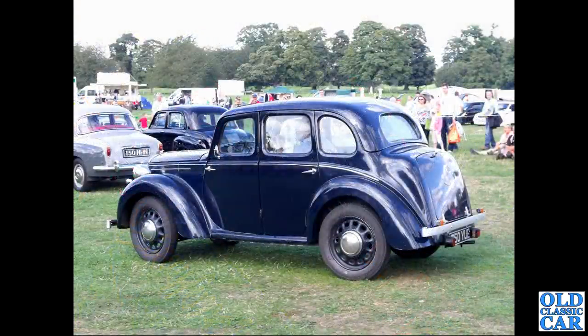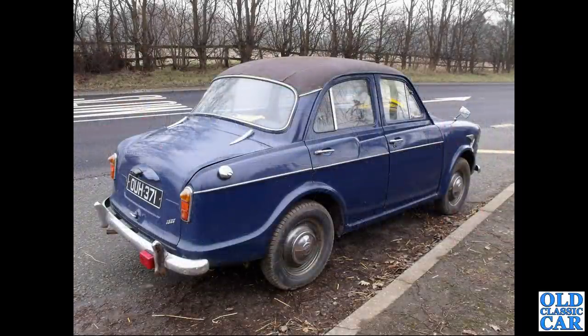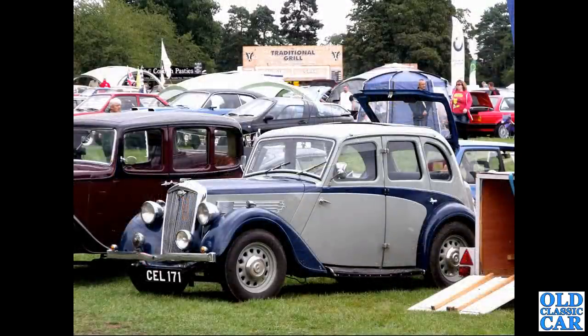A rear three-quarter view of 750 YUE, a 1947 Wolseley 10 - the 10 horsepower figure was an RAC tax rating, not brake horsepower. A little 1500 was spotted for sale on the A49 in a lay-by a few years ago - not often you see a vinyl roof on one of these.